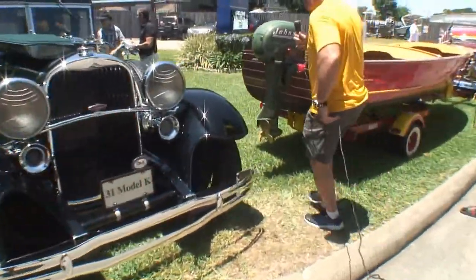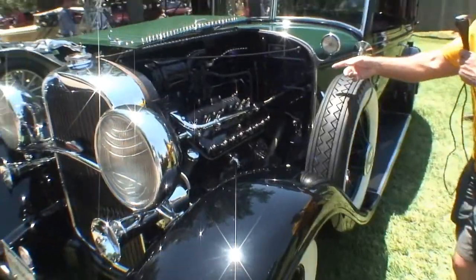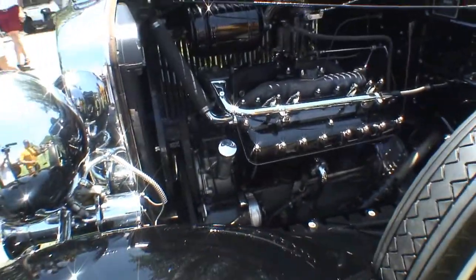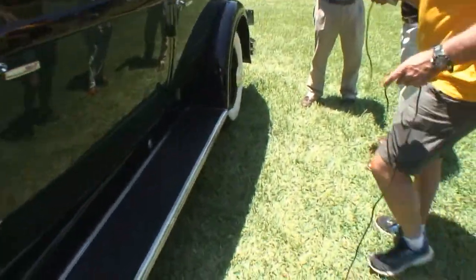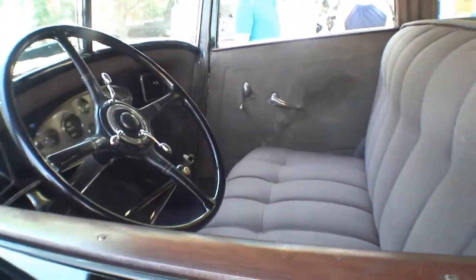We've got a big engine — it's not even chromed out. It's an engine from way back. Big engines, big wheels. Come on back and take a look inside. They're talking about another big steering wheel — that is a big steering wheel.